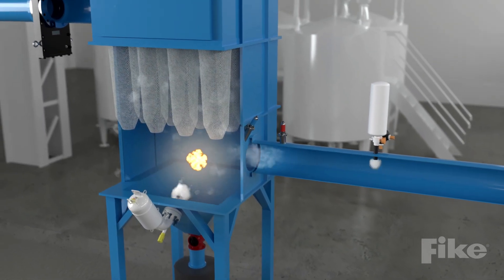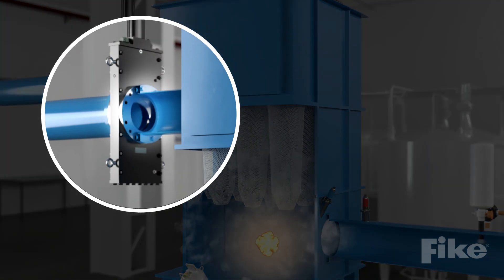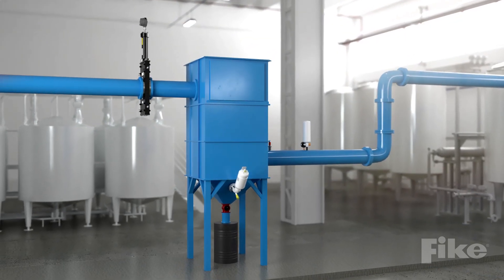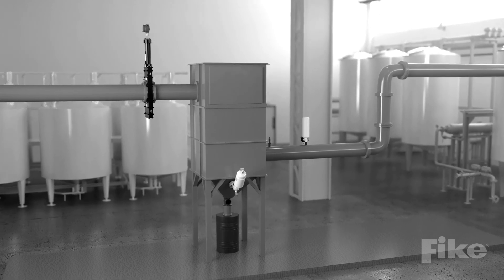And with mechanical isolation, a FIC gate valve will close to ensure both flames and pressure do not reach connected equipment. Finally, the controller signals the process control system to shut down the equipment to prevent further hazards and damage.